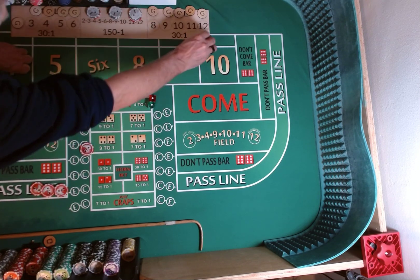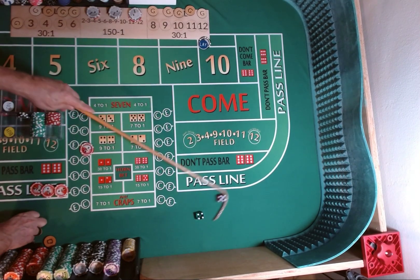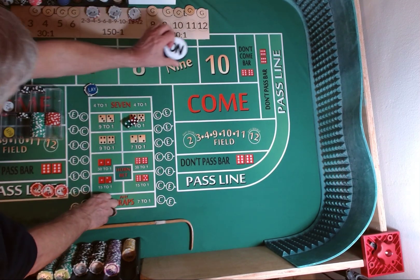Still a come out roll. Dice are out. 3-2-4-5. 4-5-9. We're going to lose our craps check. Pull down the lay. 9 is our point.